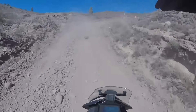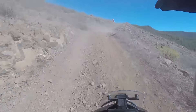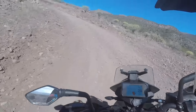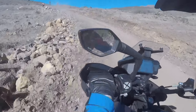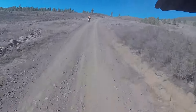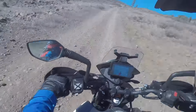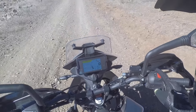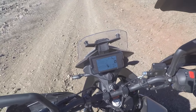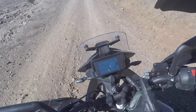Trotz der nur 44 PS und 37 Newtonmeter geht das zarte Motorrad eigentlich sehr schön den Berg hinauf. Man muss da nicht allzu viel die Kupplung einsetzen. Es ist übrigens so: Wenn man den Offroad-Modus aktiviert hat, bleibt dieser Modus auch erhalten, sobald man den Kill-Switch abschaltet. Offroad-ABS und Traktionskontrolle bleiben aus. Nur wenn man über den Zündschlüssel abschaltet, resettet sich das System und das ABS ist wieder aktiviert.